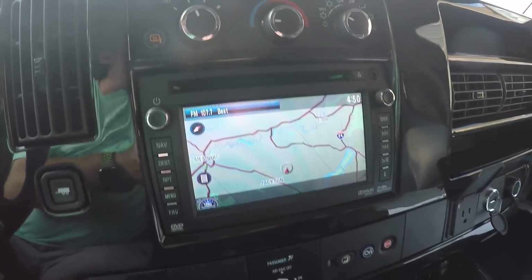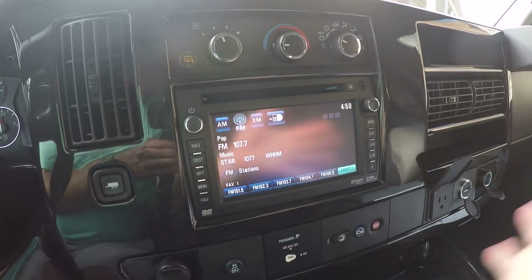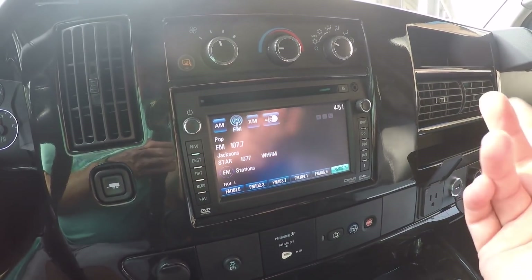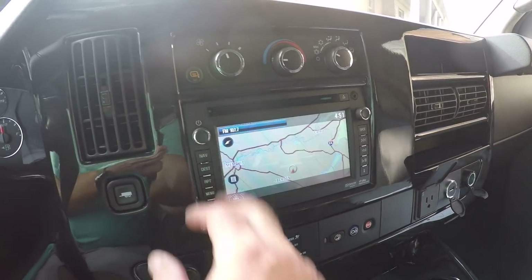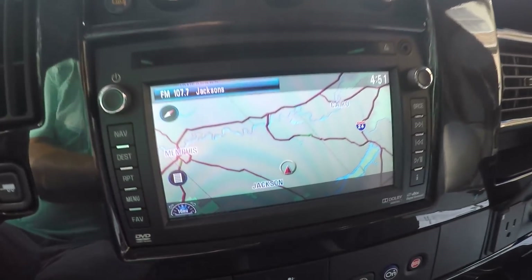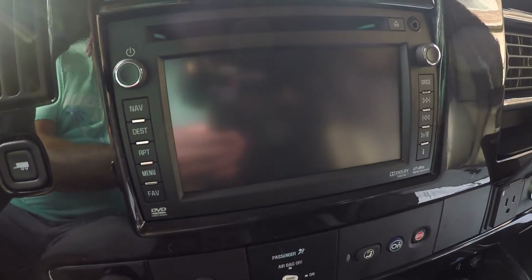This one's equipped with the factory navigation system. It's got AM, FM, CD, and auxiliary input, plus satellite radio — you have to subscribe for that. Navigation is free. And you get your backup camera.